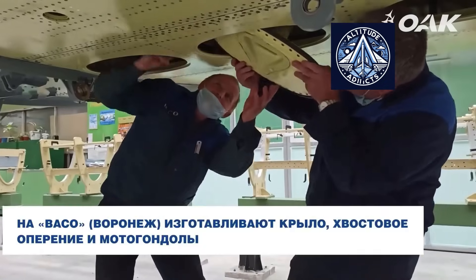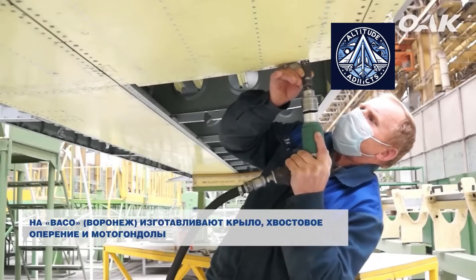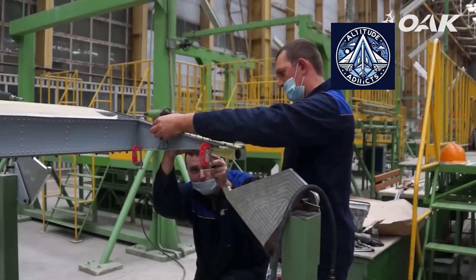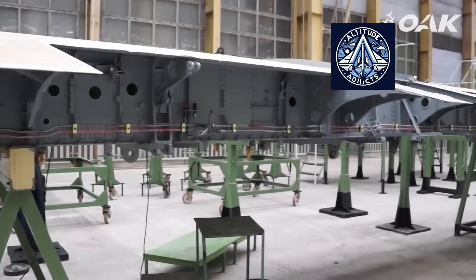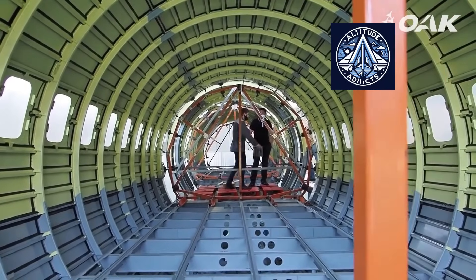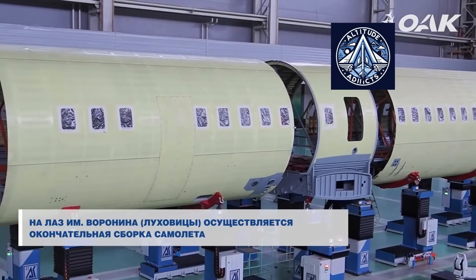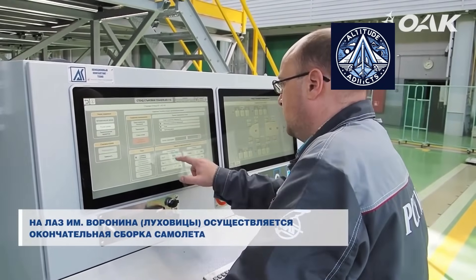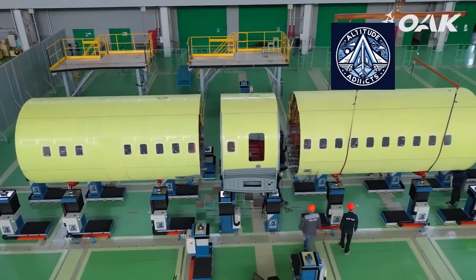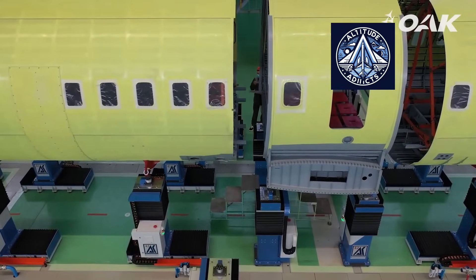The TV7-117ST-01 turboprop engine produces between 2,500 and 3,000 horsepower at maximum take-off power. In emergency power mode, it can reach up to 3,600 horsepower. The engine weighs less than 500 kilograms and has a specific fuel consumption of less than 200 grams per horsepower hour. Its modular architecture includes nine replaceable sections and features a modern FADEC digital control system.